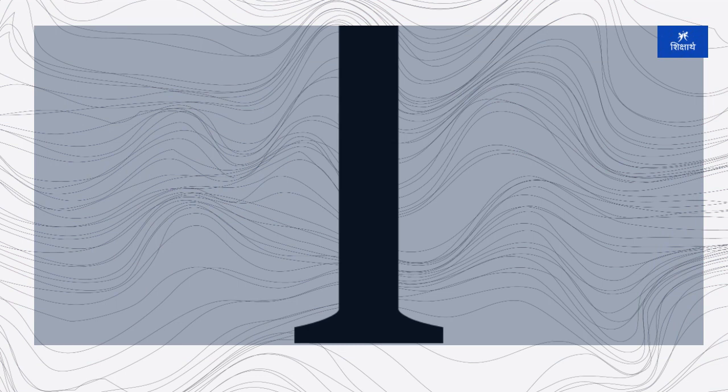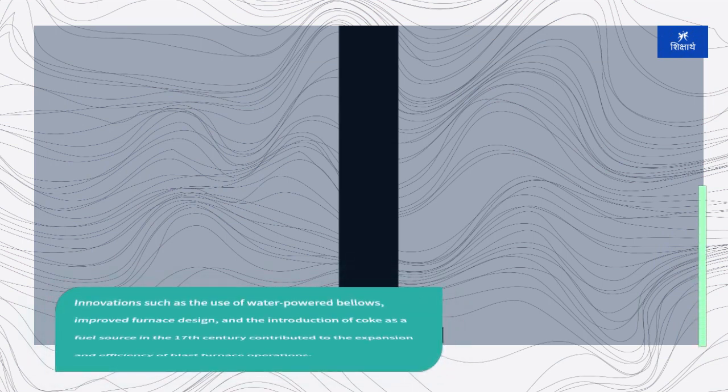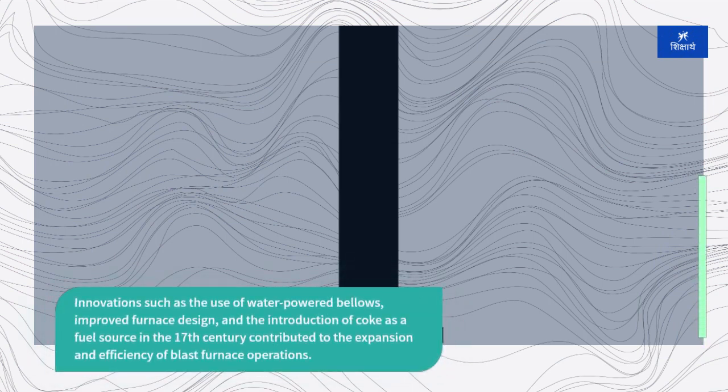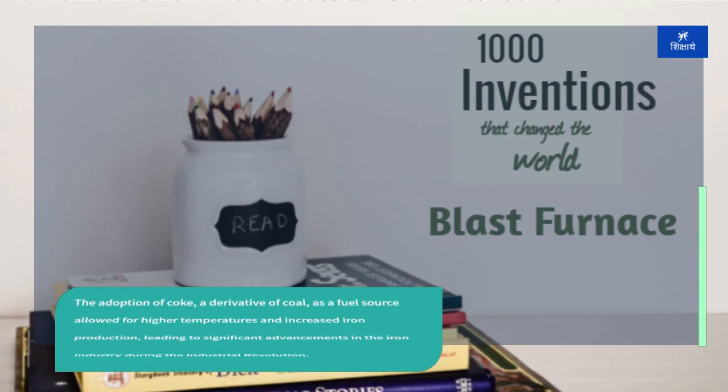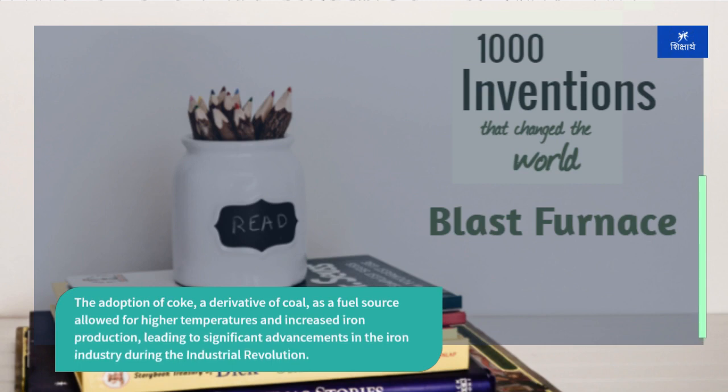Innovations such as the use of water-powered bellows, improved furnace design, and the introduction of coke as a fuel source in the 17th century contributed to the expansion and efficiency of blast furnace operations. The adoption of coke, a derivative of coal, as a fuel source allowed for higher temperatures and increased iron production, leading to significant advancements in the iron industry during the Industrial Revolution.